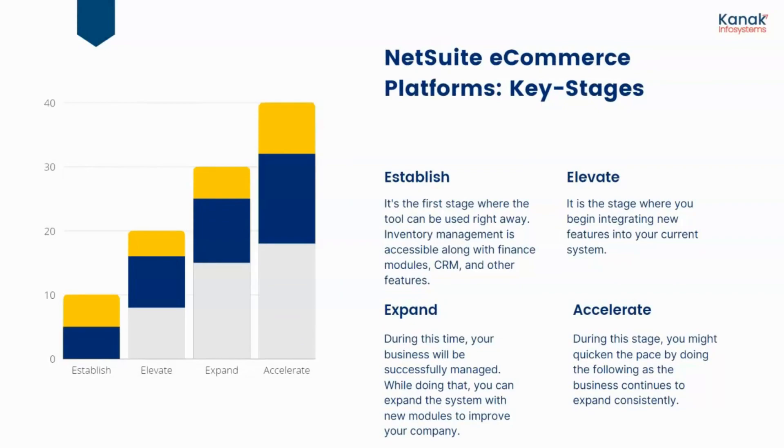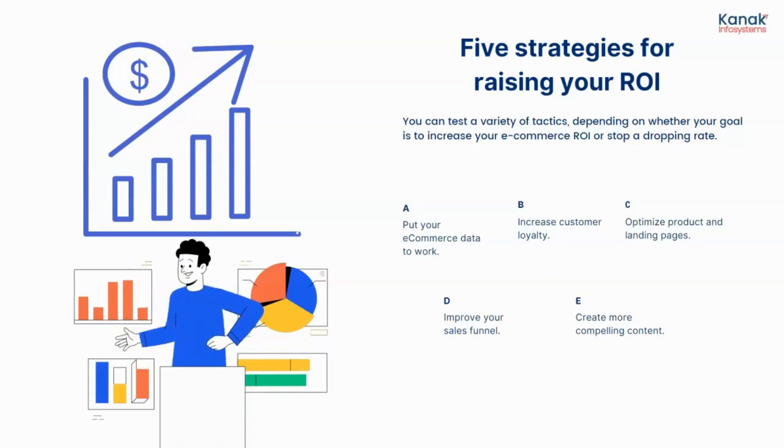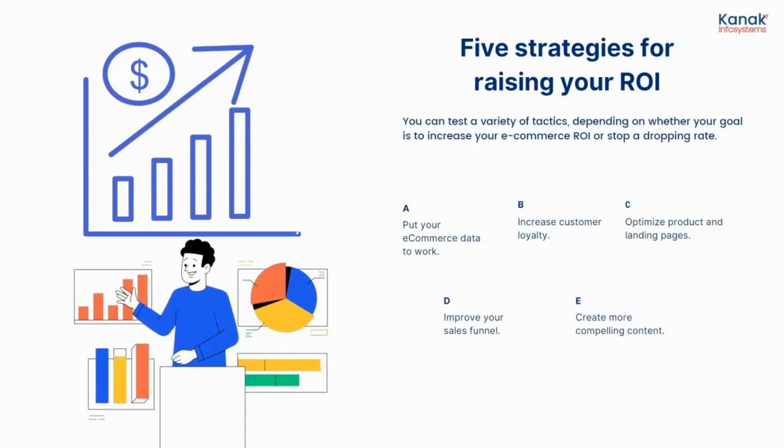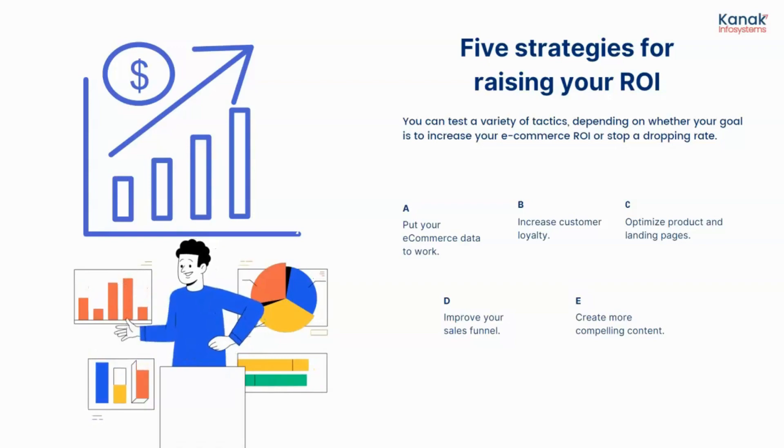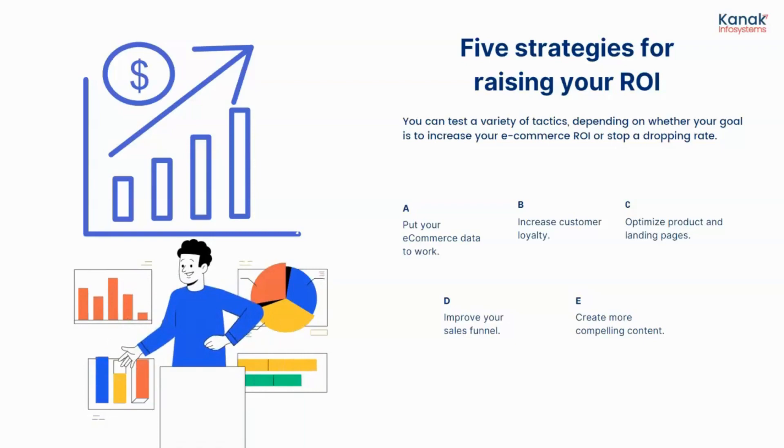The fourth stage is Accelerate — during this stage you quicken the pace as the business continues to expand consistently. There are also five strategies for raising your ROI, depending on whether your goal is to increase your e-commerce side or stop a dropping rate: put your e-commerce data to work, increase your customer loyalty, optimize product and landing pages, improve your sales funnel, and create more compelling content.